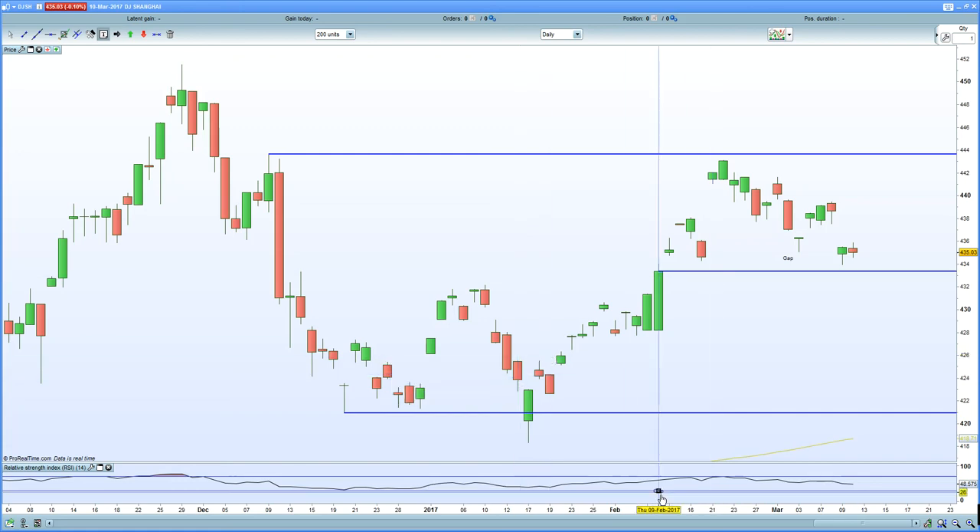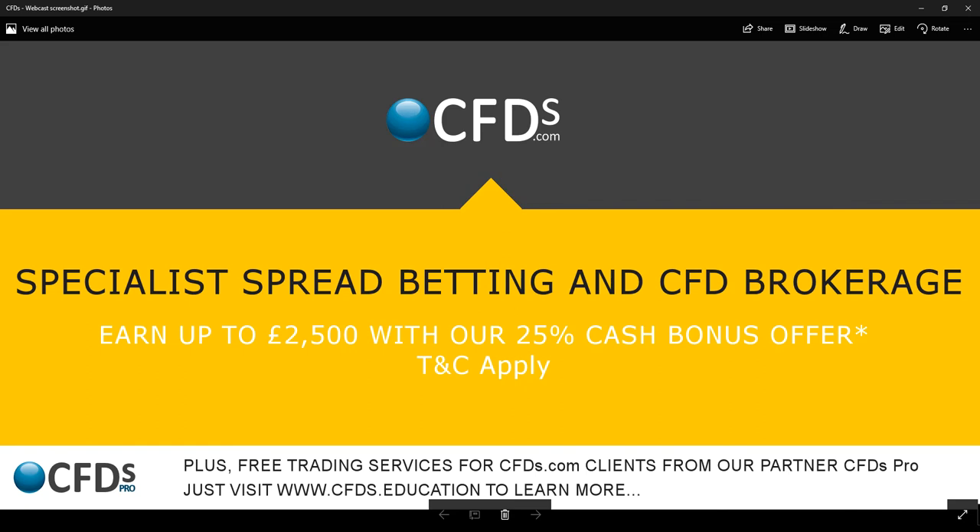On that note, please be sure to visit CFDs.com for your trading needs and certainly take advantage of the bonus. Goodbye.